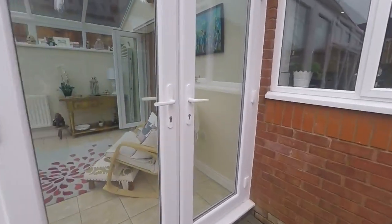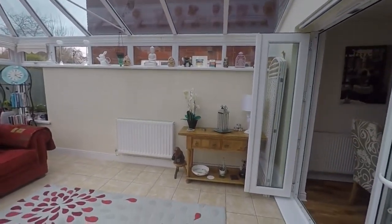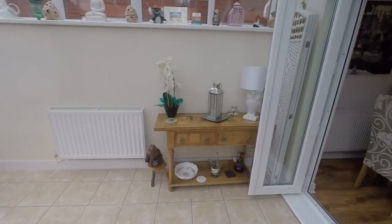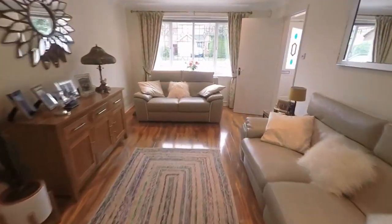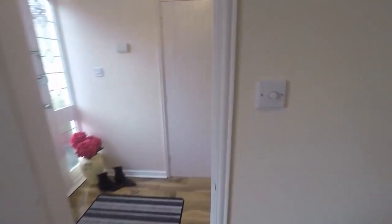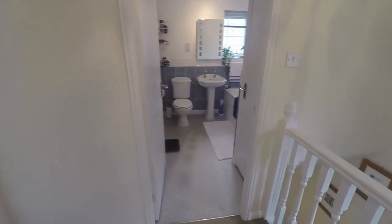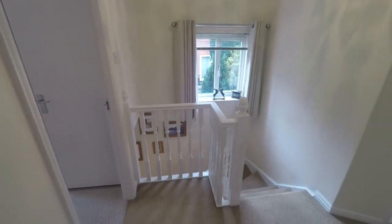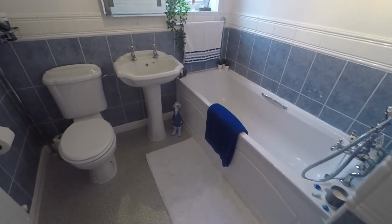Making our way back inside and up to the first floor, there's a nice big landing space connecting all the rooms, with a window on the landing keeping it naturally bright. Towards the front we have the main family bathroom featuring a white bathroom suite.